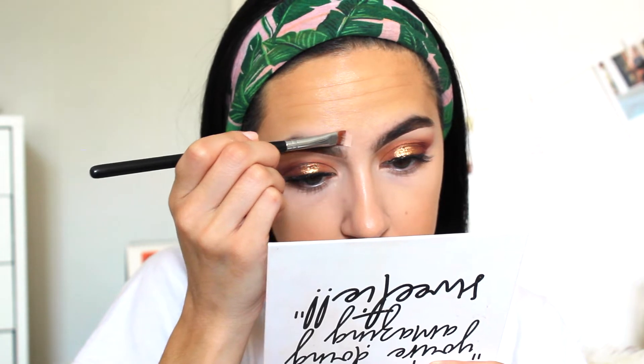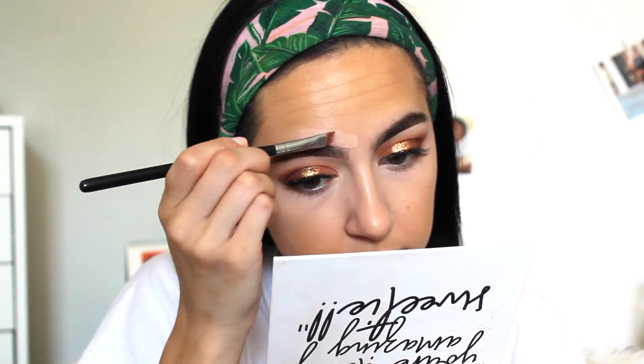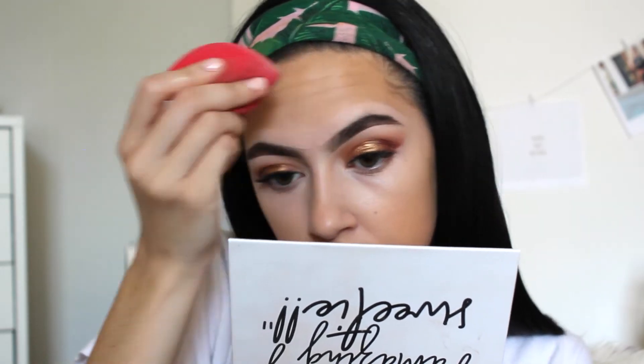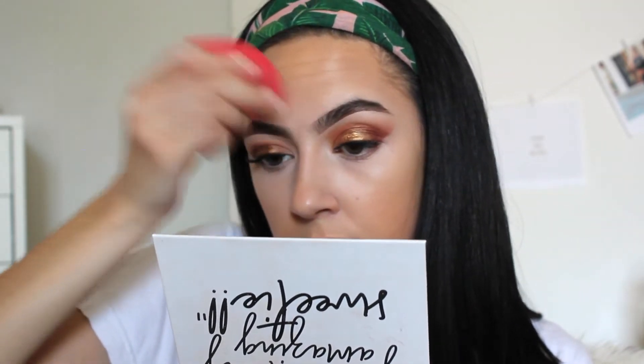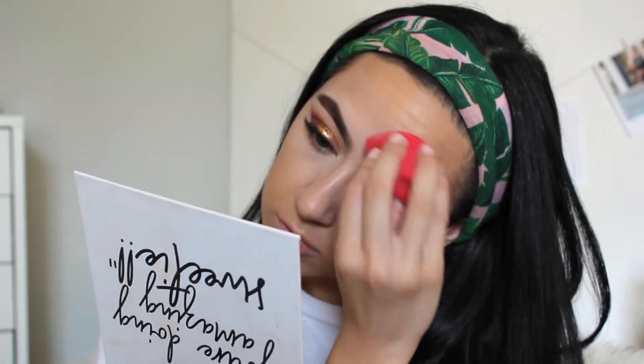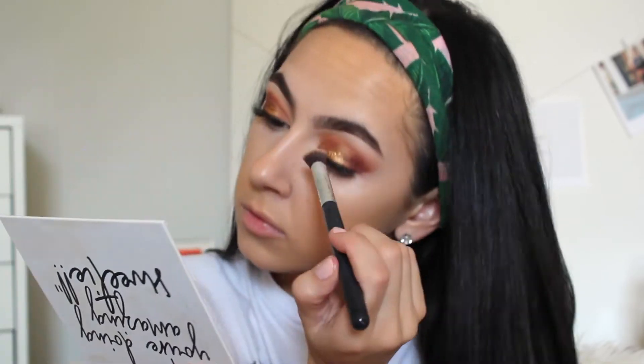It also cut out my concealer footage, with the exception of me blending it out. I used the NARS Radiant Creamy Concealer — the same one I used to prime my lids — and I also used it to clean up my brows at the top with a Morphe brush. I'm kind of indifferent about my brows right now — not sure if I want a more natural feathery look or a really clean-cut look.